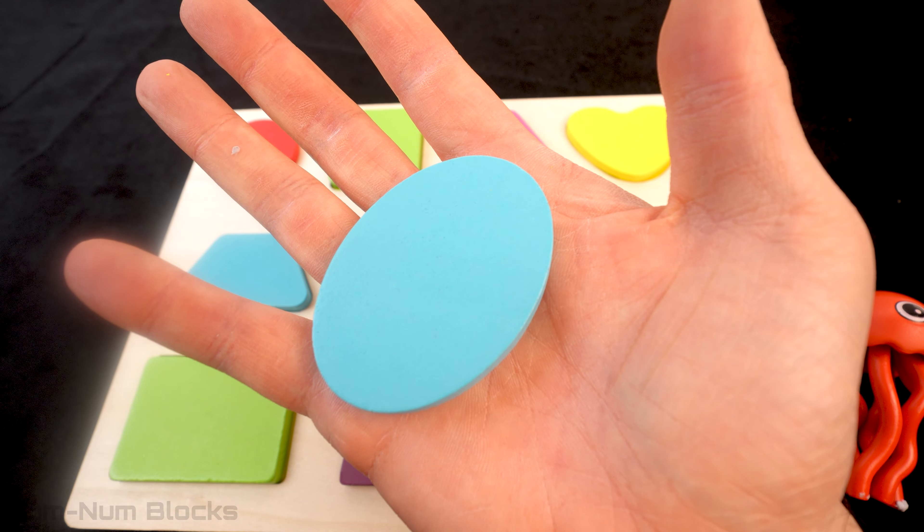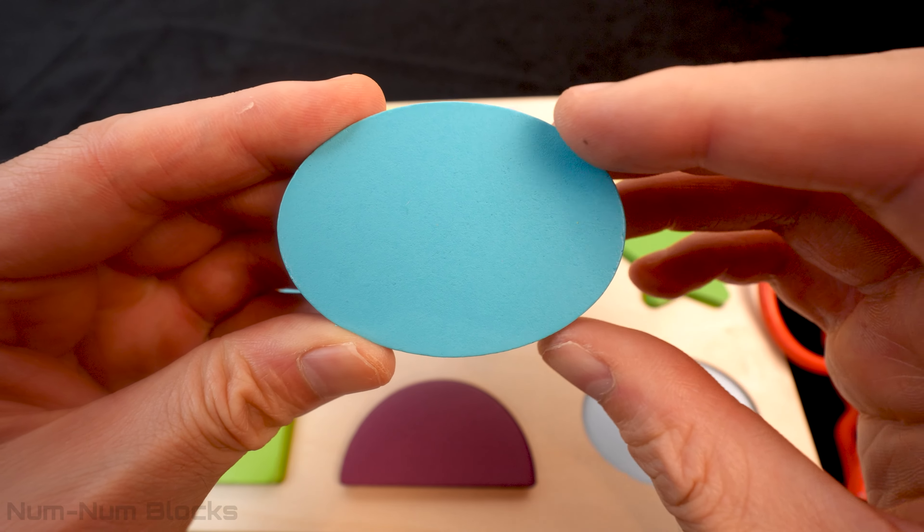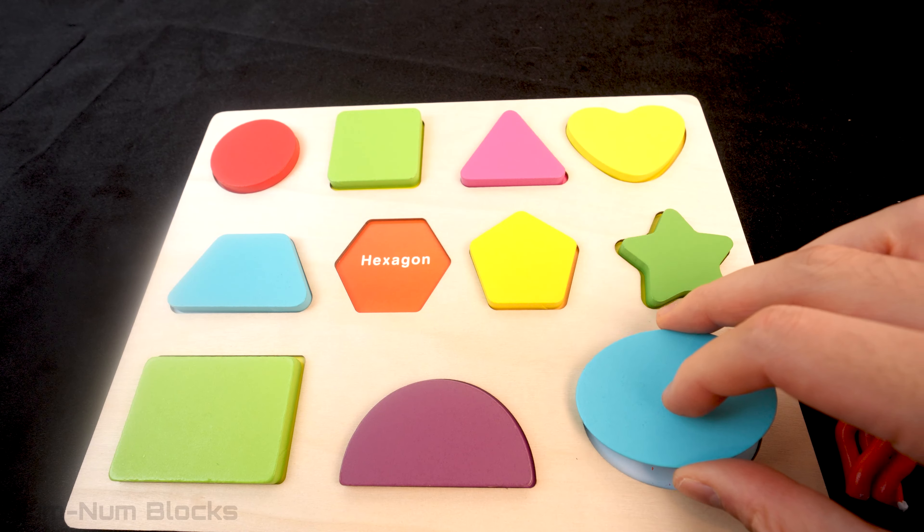Do you know the name of this shape with curves? It's not a circle! It's an oval! And it goes right here!